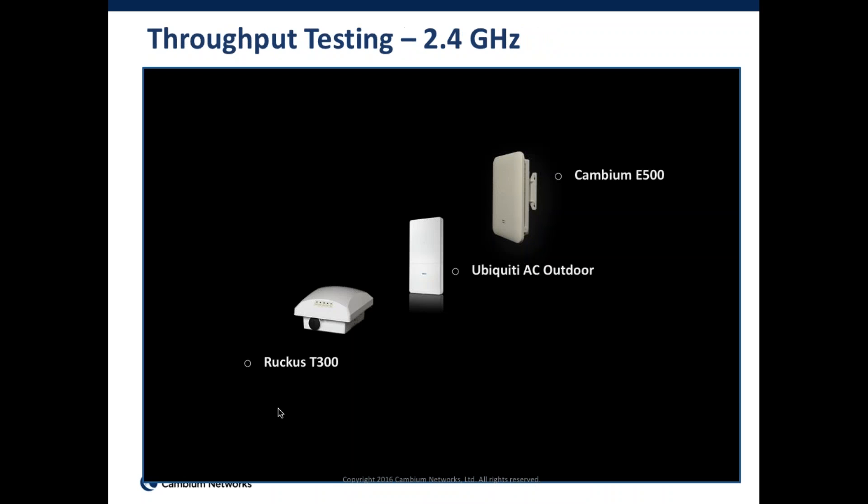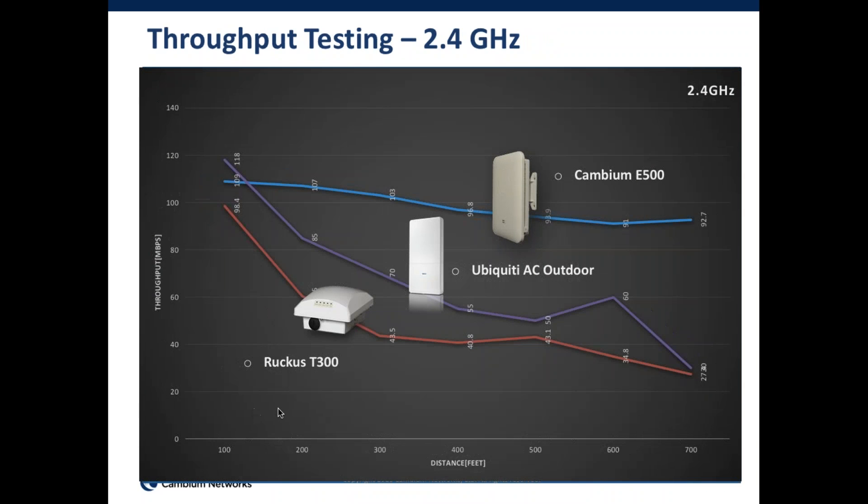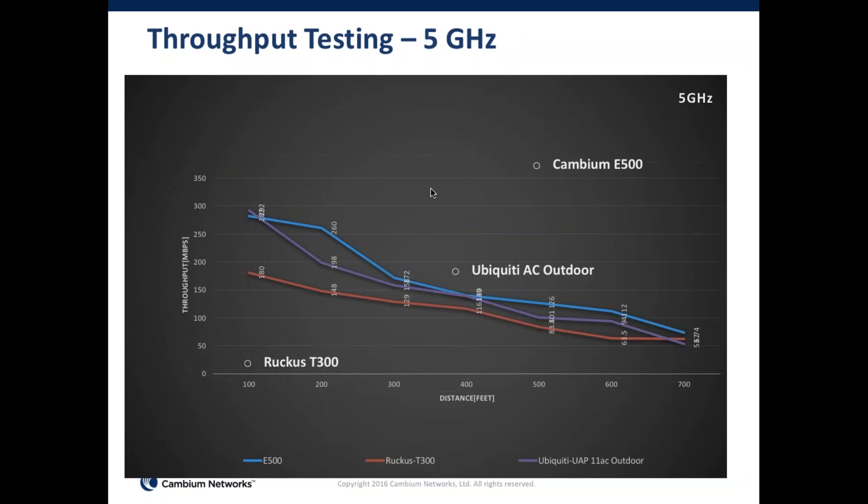Here's a test output on the E500 we ran against some very well-known brands. Your individual test results will vary, but we were heartened by the data. On 2.4 GHz, the E500 held up very well compared to outdoor equipment priced at nearly $1,000 list price, while the E500 comes in at almost a third of that price. Performance was steady in the 2.4 band, holding well up to 300 to 400 feet, which is typically the max deployment distance for outdoor Wi-Fi. On 5 GHz, the E500 maintained higher throughput longer at 100 to 300 feet than competing equipment.